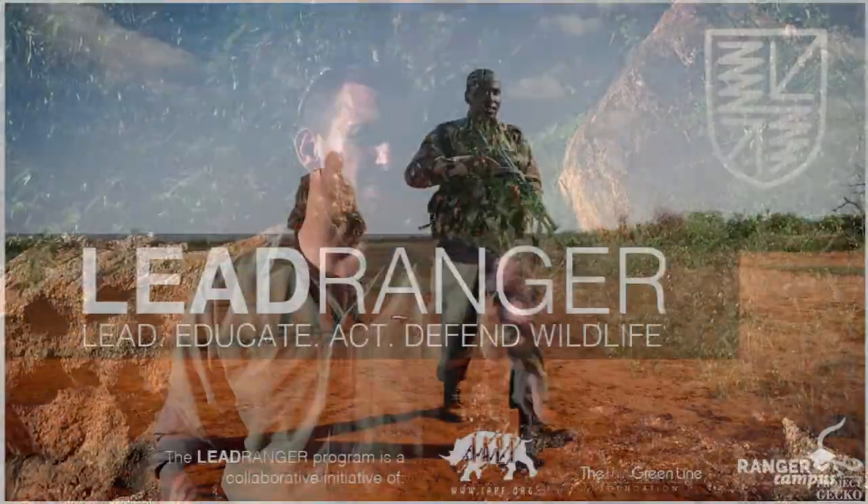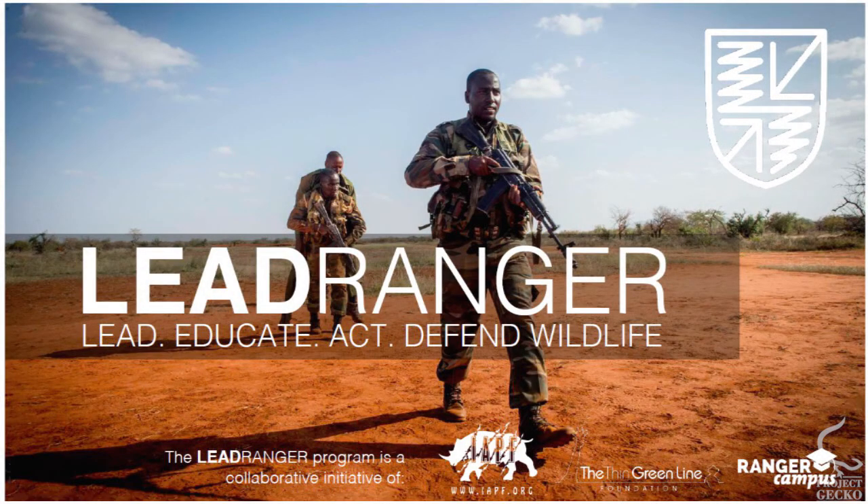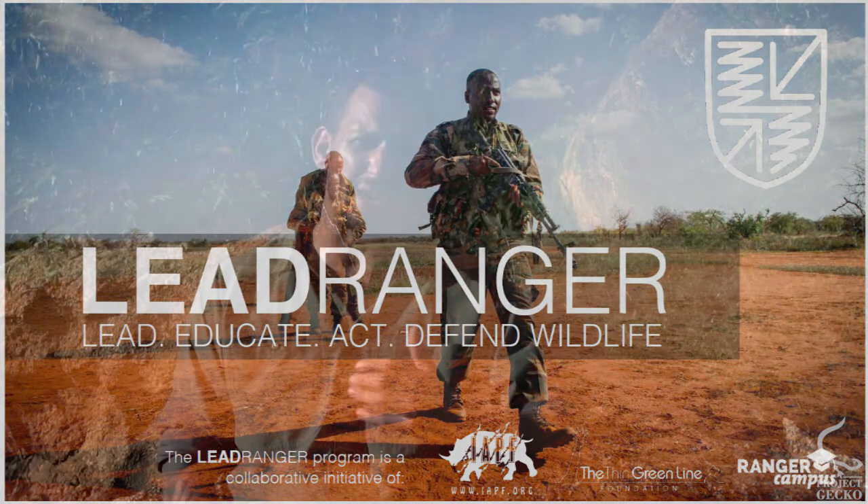The other great thing is that all the earnings from this course will go straight into the Lead Ranger program here in Kenya, in East Africa, helping us to train and develop the future leaders of anti-poaching and protected area law enforcement. As far as I can see it, it's a win-win situation and I'm really looking forward to welcoming you on this course. There are a few spots left, so you've got to be quick — hopefully see you in June in the Czech Republic. Thank you.